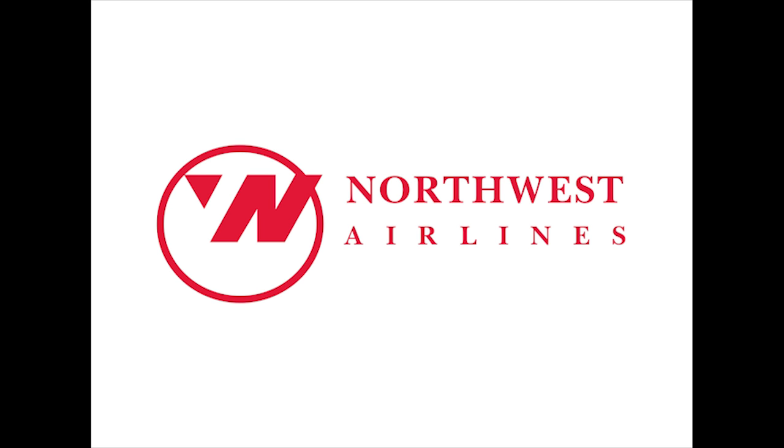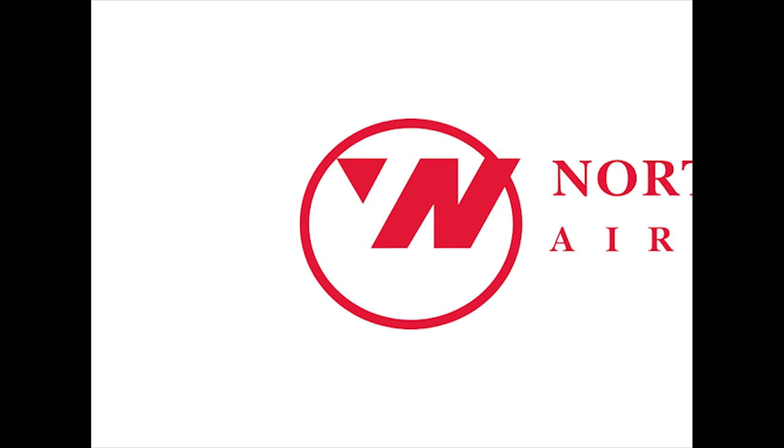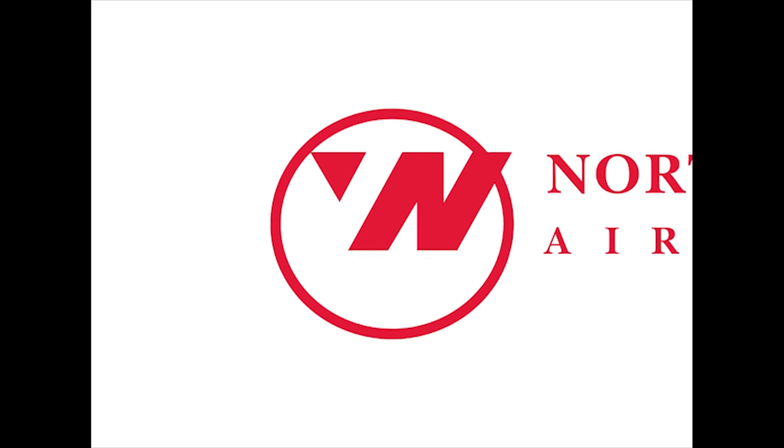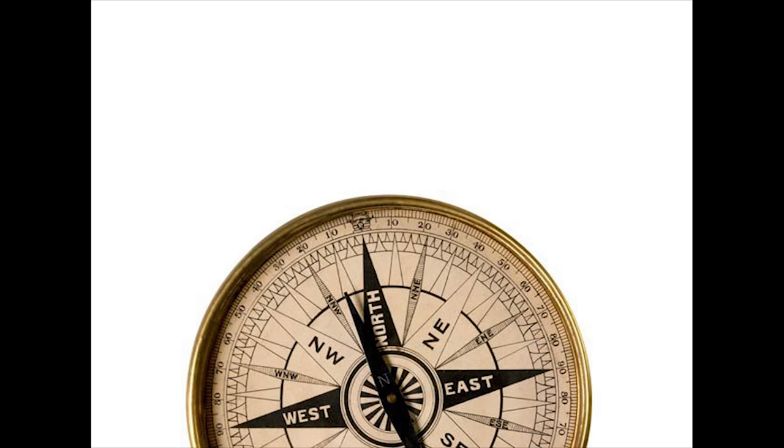Number 9. Northwest Airlines' logo may simply look like a W in a circle. But if you look at the piece in the top left that is split off, not only does the W split off into an N as well, but the point of the W now sits in the circle as if it were a compass pointing towards the Northwest.